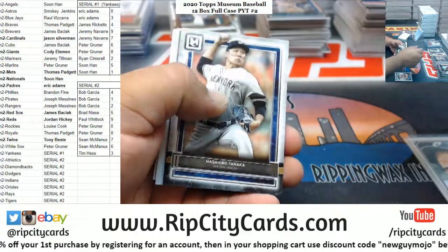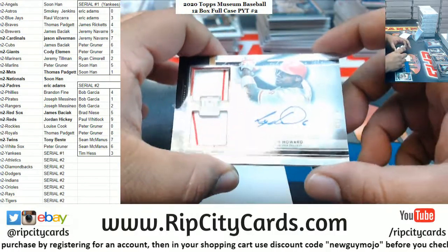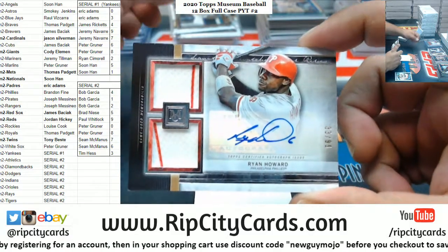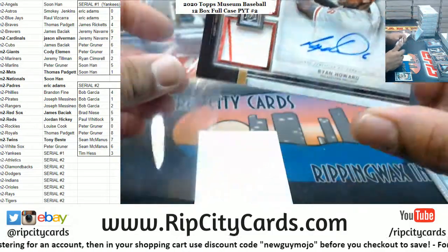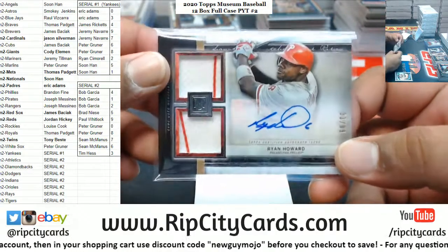Molina Cardinals. Yankees Tanaka, gotta random that. Ryan Howard to 99 for the Phillies, very nice. I don't think I've ever pulled a Ryan Howard autograph before.